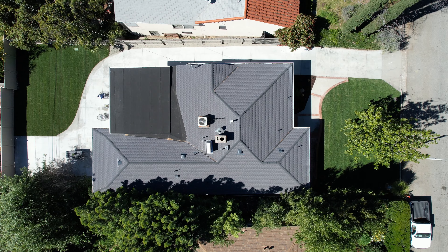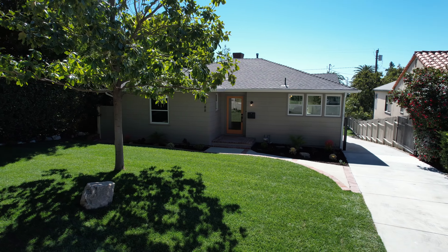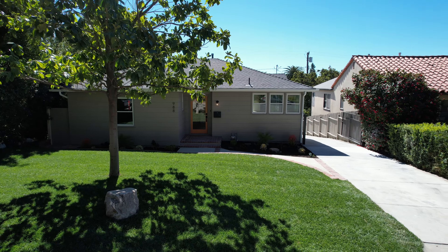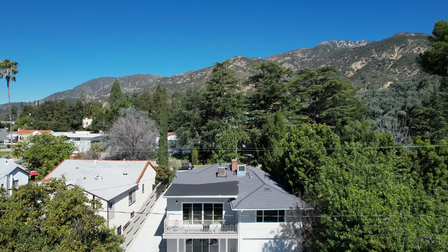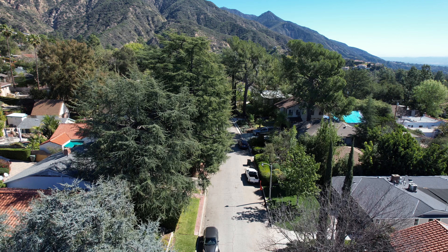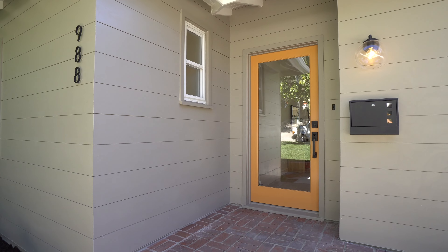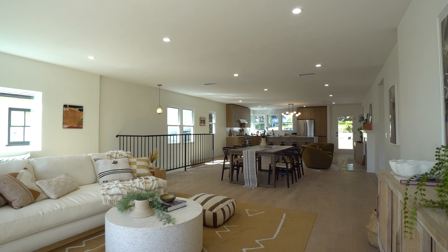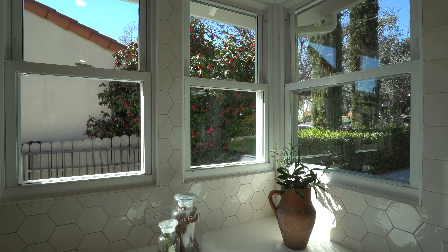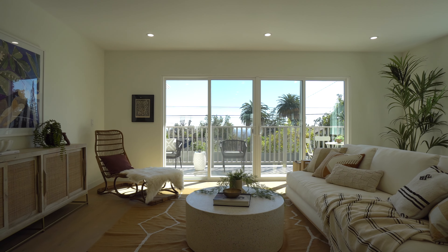This simply stunning three-bed, two-and-a-half bath modern retreat is absolutely breathtaking and perfectly nestled against the monumental San Gabriel Mountains. In one of Altadena's nicest pockets, you will feel a sense of joy and inspiration the moment you enter the grand open-concept living space that is flooded with natural light and overlooks tranquil views.